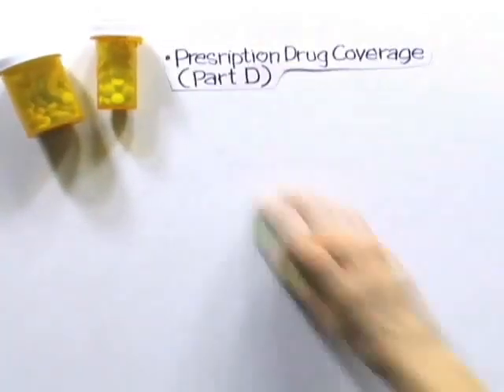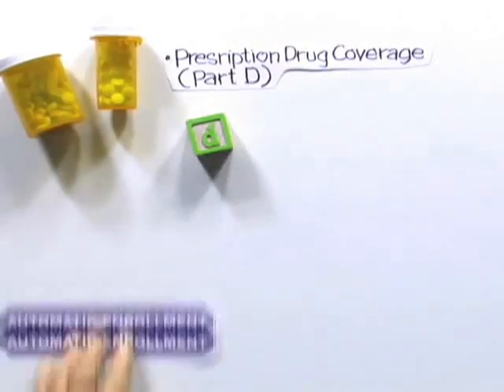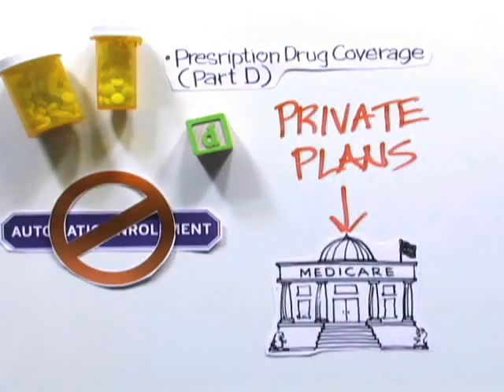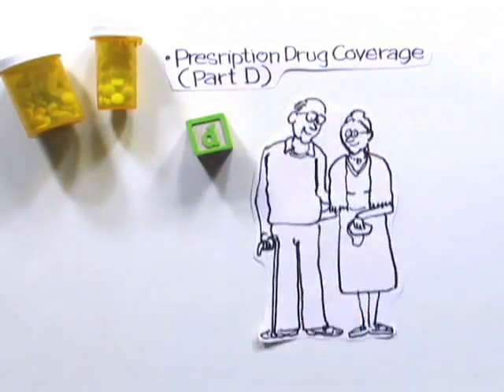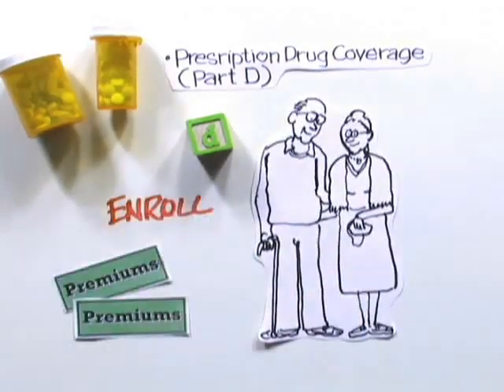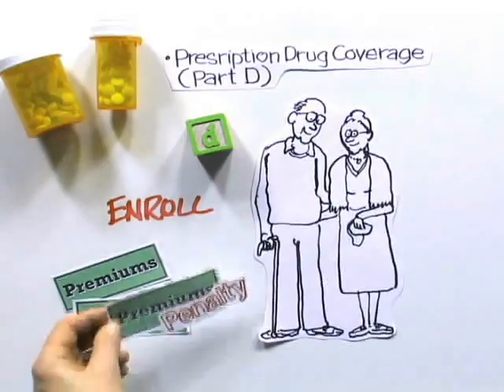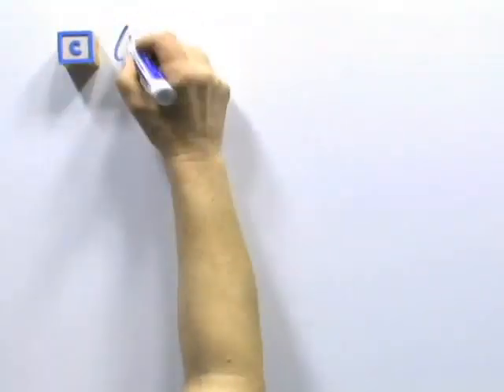The prescription drugs that Gary's parents need are covered by Medicare Part D. This coverage is not automatic and is available only through private carriers that contract with Medicare. To receive benefits, Gary's parents will enroll and pay monthly premiums. They are going to do it when they first become eligible, because if they wait until later to enroll, there may be a premium penalty.